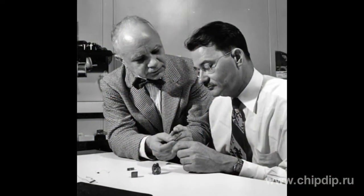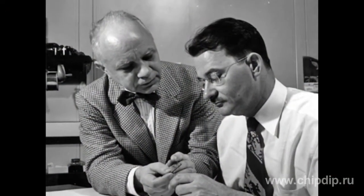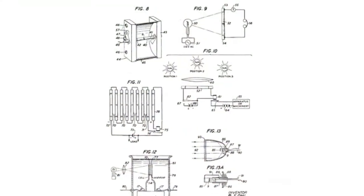Russell Ohl and his colleague Jack Scaff found that the crack in the middle of the crystal wafer divides into areas with different types of impurities. Some impurities — phosphorus, for example — cause an excess of electrons in a specimen, while others — boron, for example — cause a small deficit of electrons, later dubbed electron holes. The researchers called these areas N-types (negative) and P-types (positive), and the dividing barrier became known as a P-N junction.